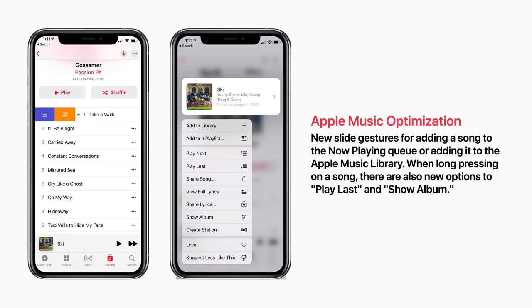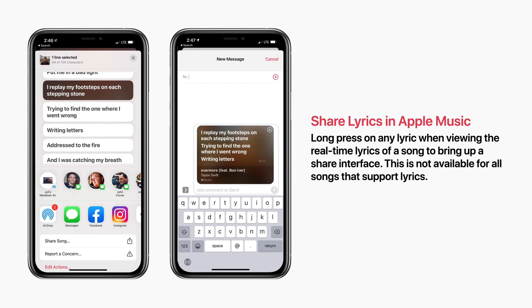You can now share lyrics in Apple Music. Just long press on any lyric when viewing the real-time lyrics of a song to bring up a share interface. This is not available for all songs that support lyrics though.